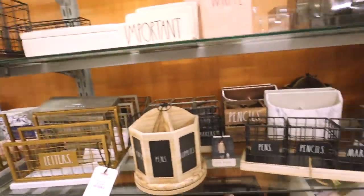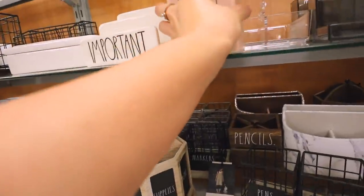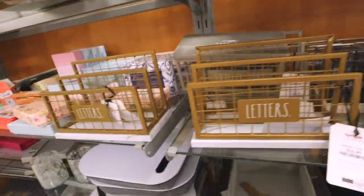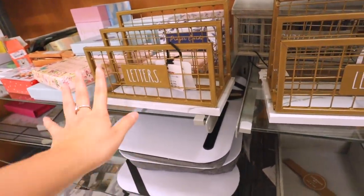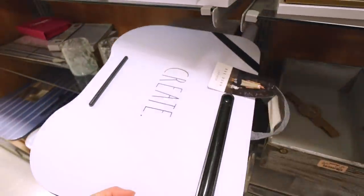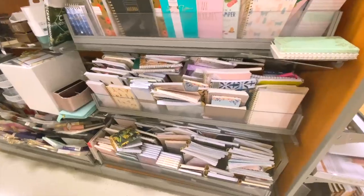You can't forget about the Rae Dunn section — they literally have so much. I think it'd be so cute if it didn't have that particular writing style, but overall I really love this gold file document holder. I don't love how the font looks in my opinion, but they also have a lot of the lap desks in the Rae Dunn style.